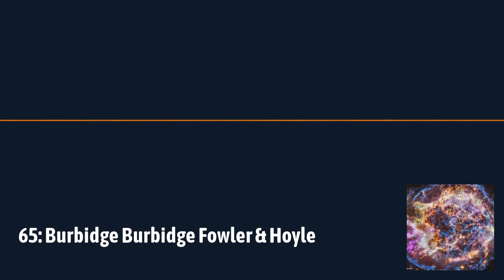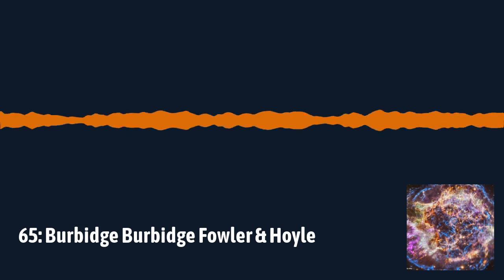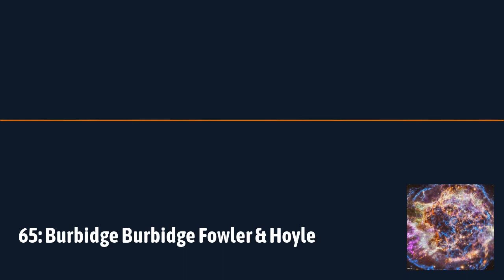Beta decay is where a neutron within the nucleus turns into a proton and spits out an electron — because it had no charge to begin with and has just become a positive proton, so it has to spit out a negative charge. Alternatively, a proton can turn into a neutron and get rid of that positive charge by spitting out an anti-electron, a positron. Those are the reactions involved in beta decay during the S process.